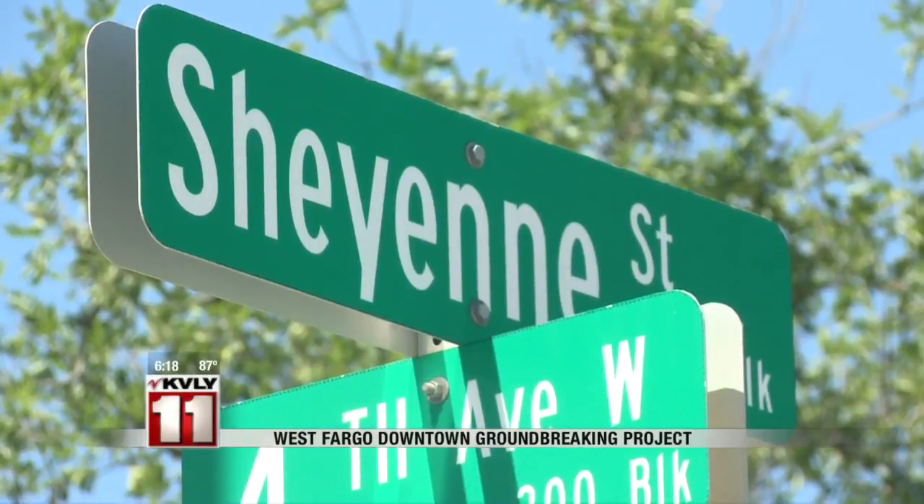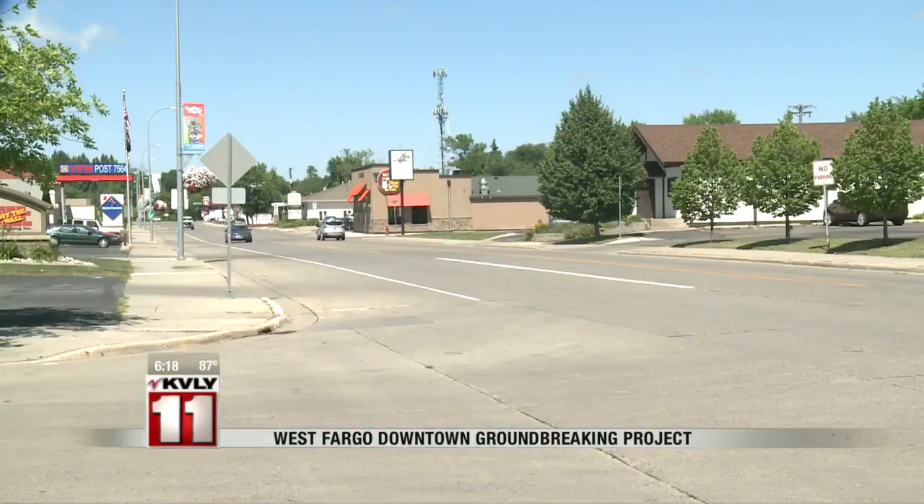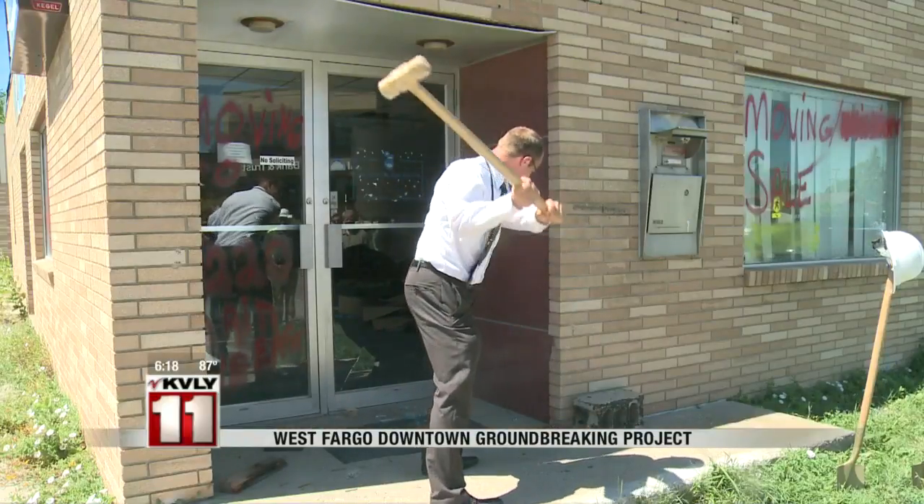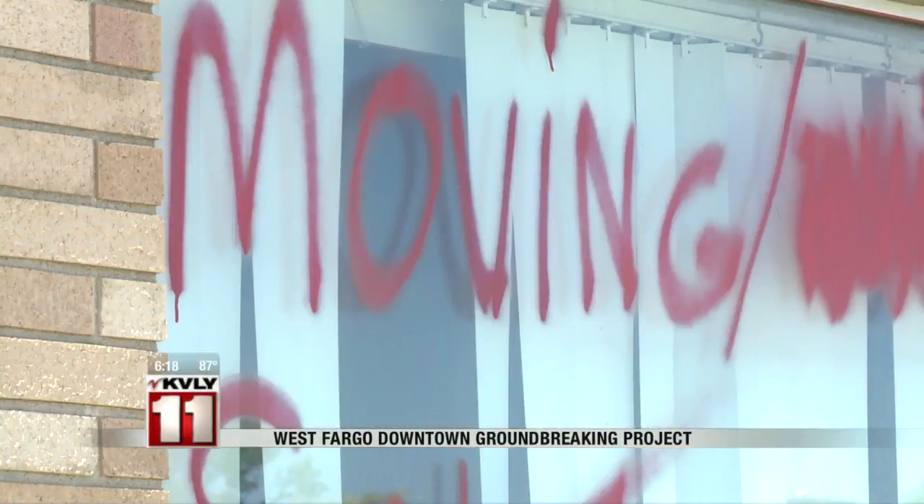A second building will be built a block down the road after the first phase of the project is completed, and the city will add a park in between the two buildings. The project is expected to be finished by next August.